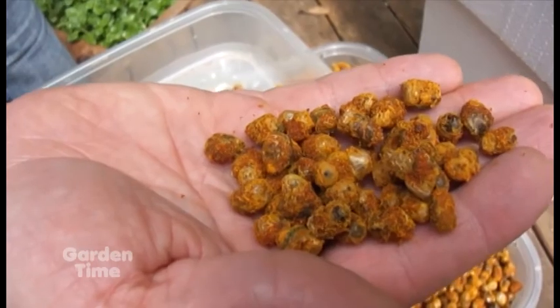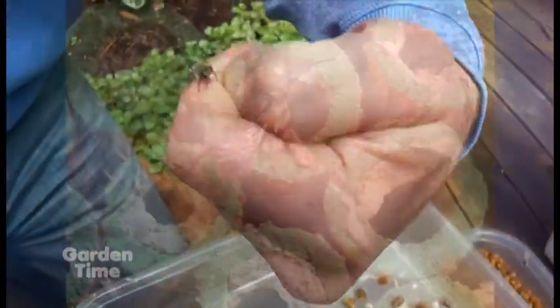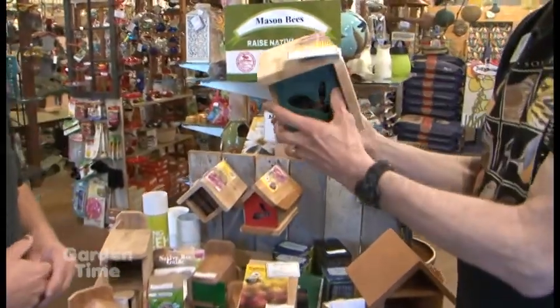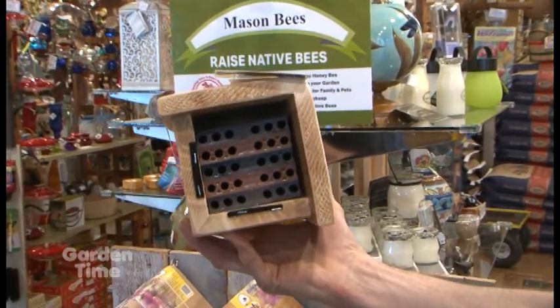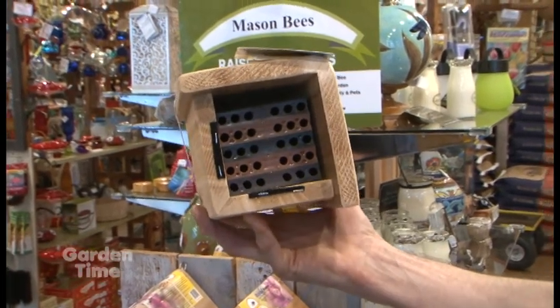These are viable living bees that will emerge as soon as the weather hits about mid-50s for a period of a week or so. If you want more bees, you would choose a larger house, but this is a typical size — a block type that you can actually take apart and clean the cocoons later in the year, around November.